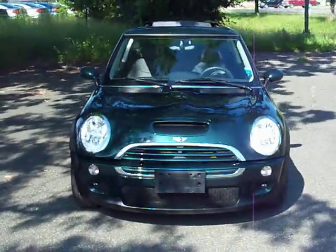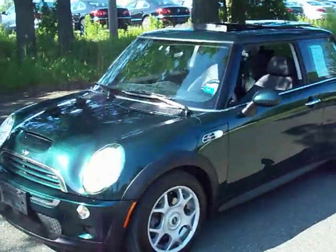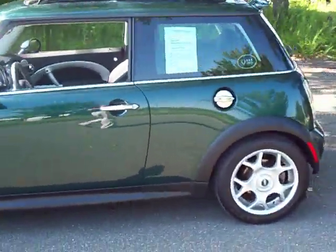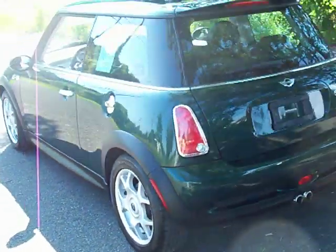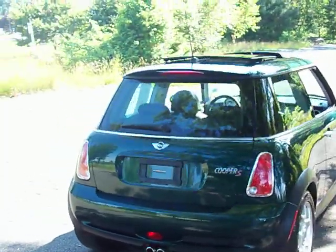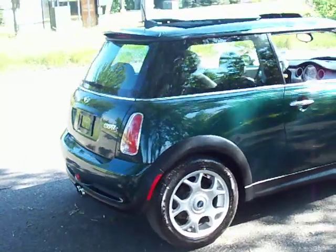Welcome to another NehmerVW.com video walk around. This is another vehicle off of our pre-owned lot — a 2006 Mini Cooper S. A lot of fun to drive, good gas mileage, and definitely an eye-catcher.